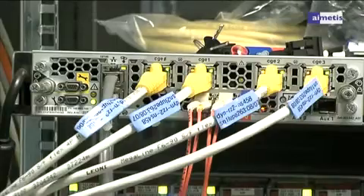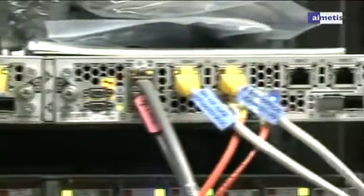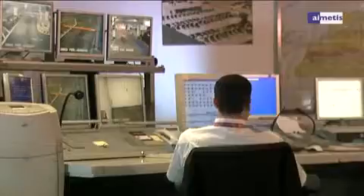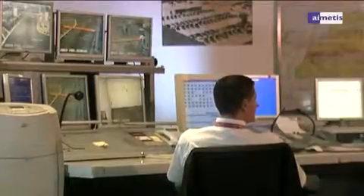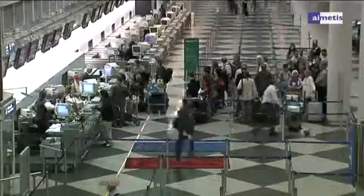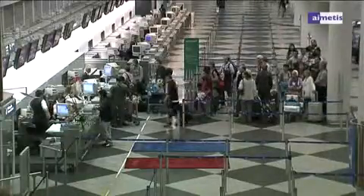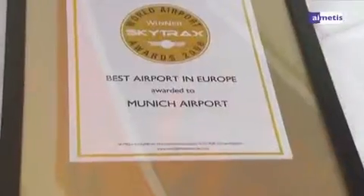The results of implementing IMATIS Symphony at Munich Airport are clear: improved security, flexible and scalable system architecture with future-proof capabilities, and streamlined operational efficiency with the use of on-demand business intelligence. IMATIS Symphony provides improved customer satisfaction — just like Munich Airport, voted Europe's best airport.